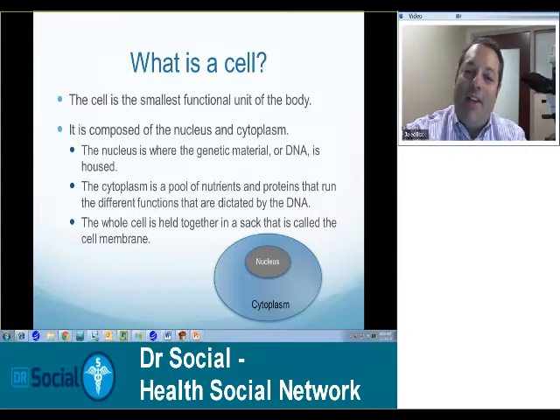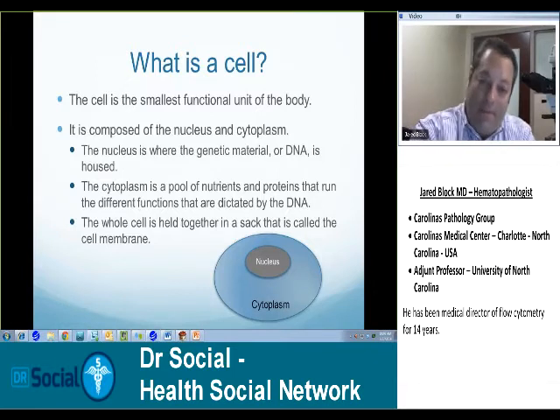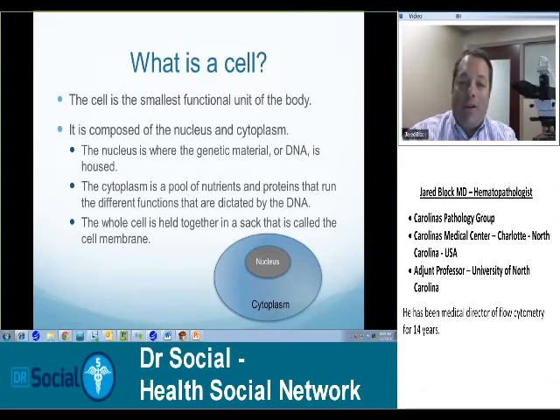The cell is the smallest functional unit of the body. You probably remember if you did basic biology in high school or middle school — you probably stained an onion and looked under the microscope. There you saw the cells; they were little squares with cell walls. The body is made up of the same thing. They're clear when you look at them under the microscope unless you stain them. When you stain them, you are able to see the nucleus and the cytoplasm. The nucleus is where all of your DNA or genetic material is housed. That gives all the instructions to what's going to happen in the cell.